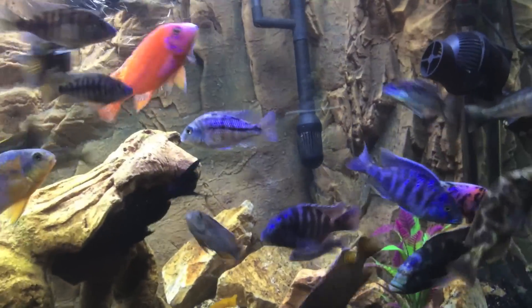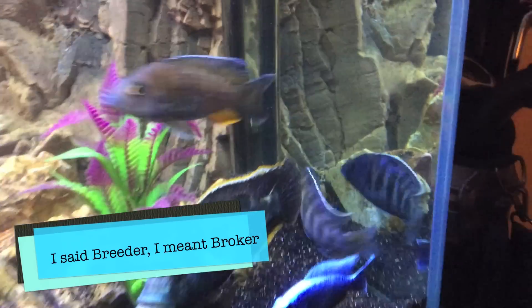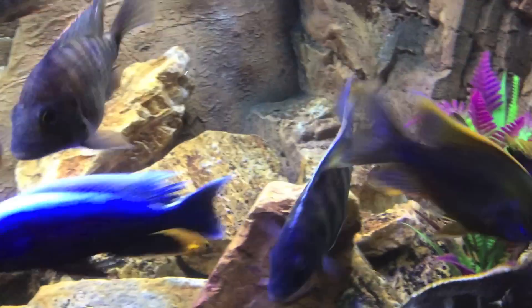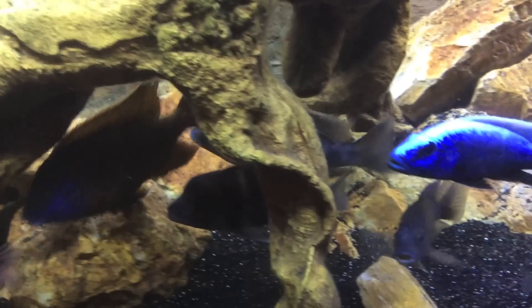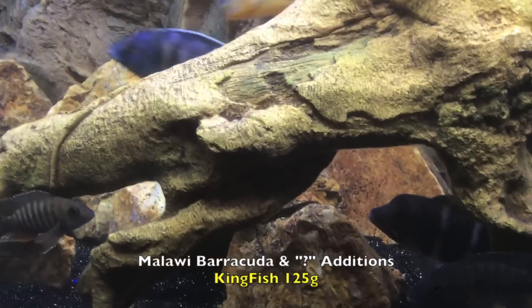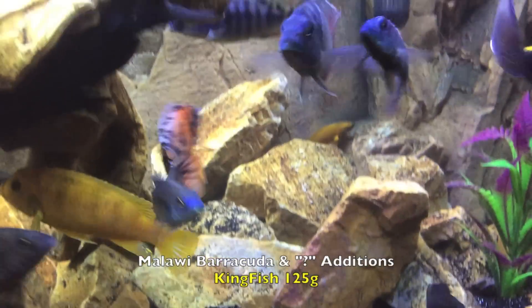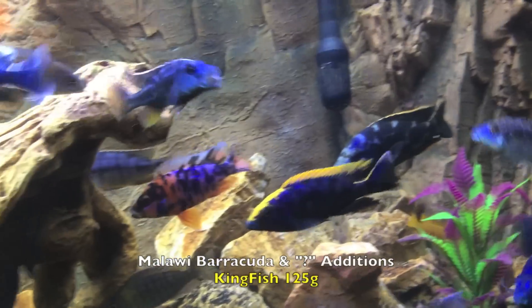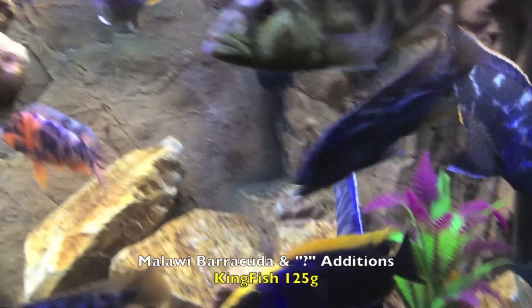I also added another one that if someone knows what this is, I'd love help identifying — and that's him right here. Even the breeder that I got him from — the one over here in the corner, that beautiful one with stripes — not really sure what kind it is. Looks like a Nimbochromis species based on his shape. He's definitely not a hybrid from what I can tell. If you have any idea what that fish is right there, please let me know.